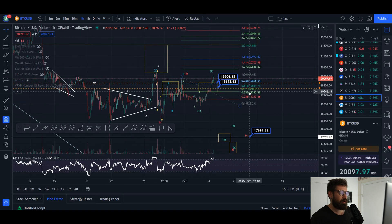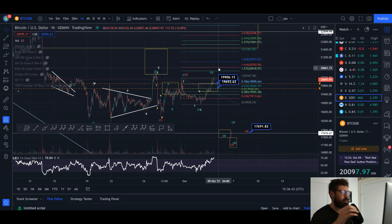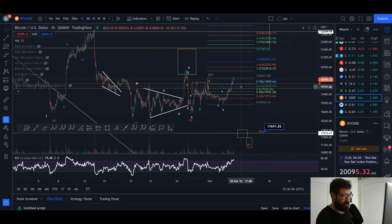We have pushed above the start of our wave one, which was right here at about $20,200. We pushed all the way up to about $20,250, so that invalidates the count of coming down in a wave one and seeing a wave two pullback. So that wave count can be removed — the yellow box can be removed. We are now pushing up into major resistance and could definitely see some pullback here.